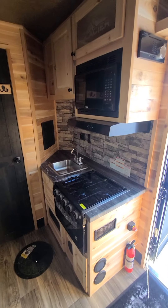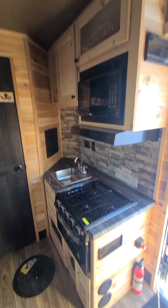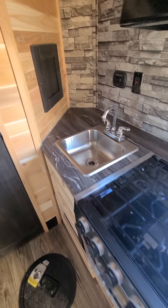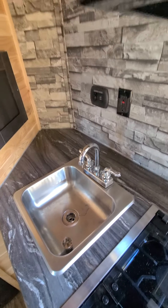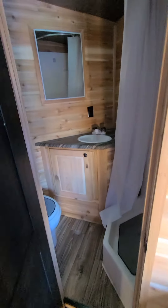As we make our way to the kitchen area, you can see you've got yourself a microwave, stove top, and oven. There's your sink over here, and then there's your full plumbing as well.